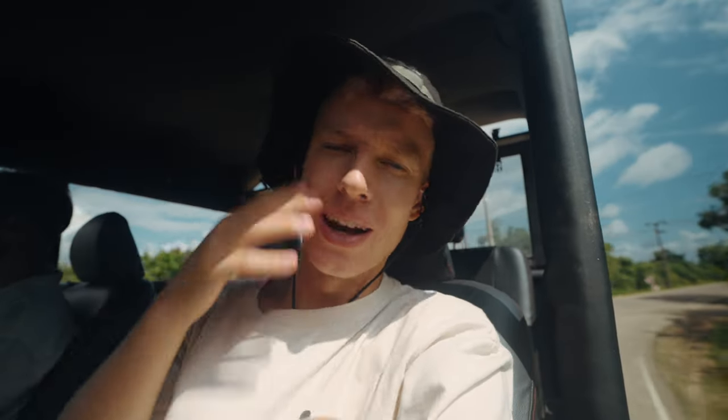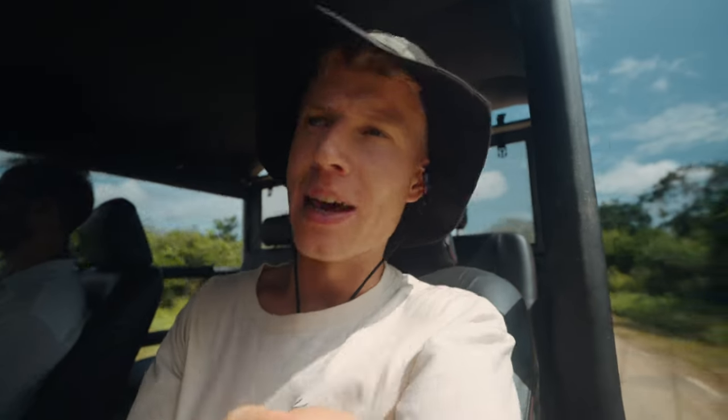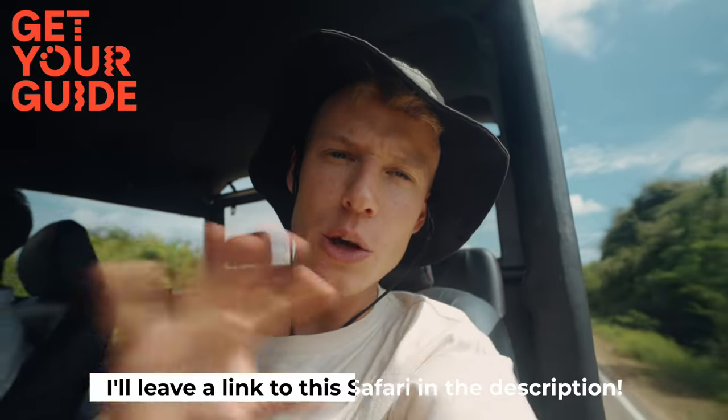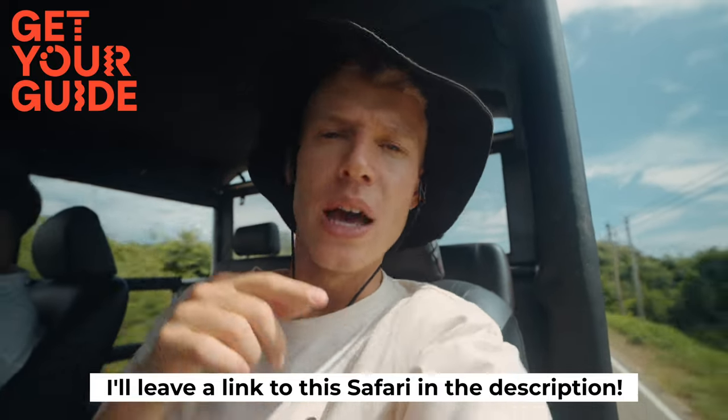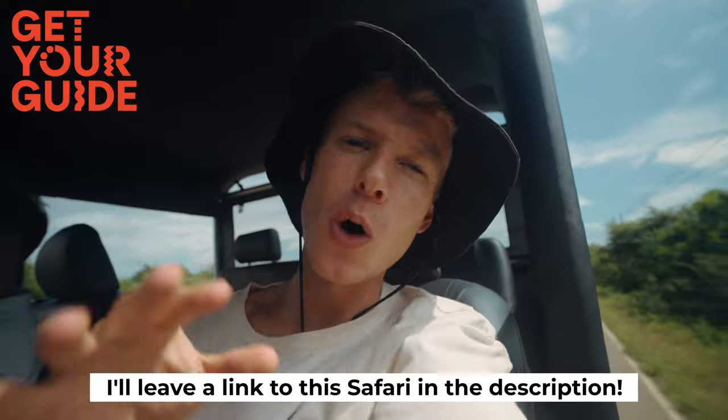Unfortunately we did not see the leopard. Apparently at the moment, because it has been raining so much, it's very hard to see the leopards — in dry season they go to the watering holes and that's the best time to catch a glimpse of the famous leopard here. We booked this trip with GetYourGuide. There are loads of different options on the website, so if you want to do Yala National Park or other national parks in Sri Lanka there are lots of options. I'll leave a link in the description.